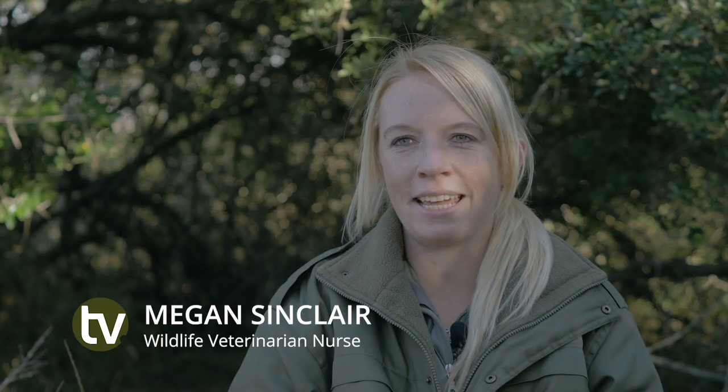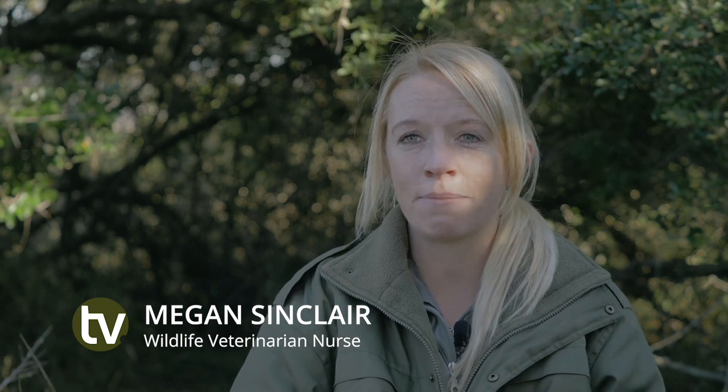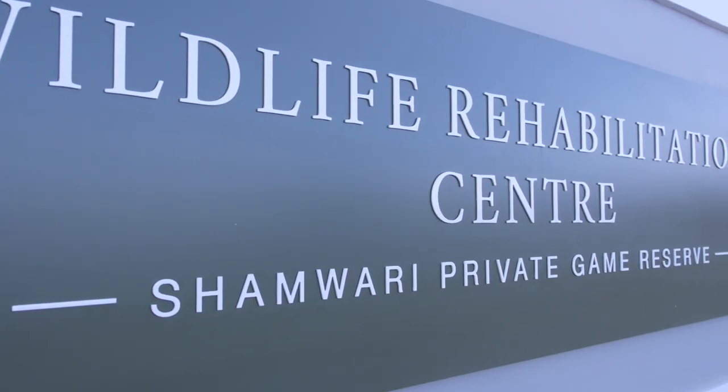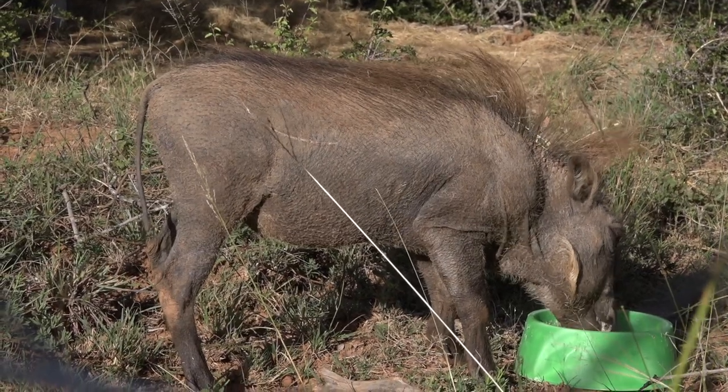Hi, my name is Megan Sinclair. I am the Veterinary Nurse and Wildlife Rehabilitation Center Manager at Shamwari Private Game Reserve. Here at the Shamwari Rehabilitation Center, we take on injured and orphaned animals with the goal to successfully rehabilitate them and release them back into the wild.